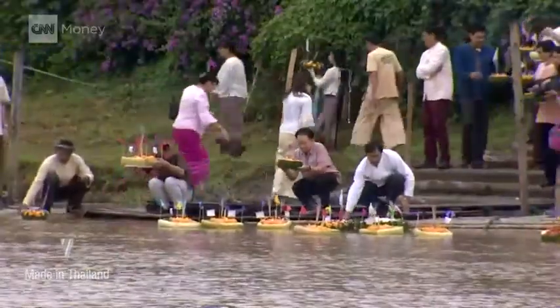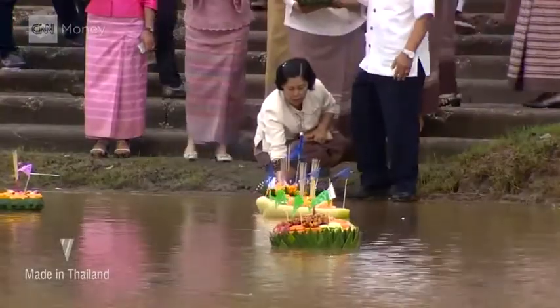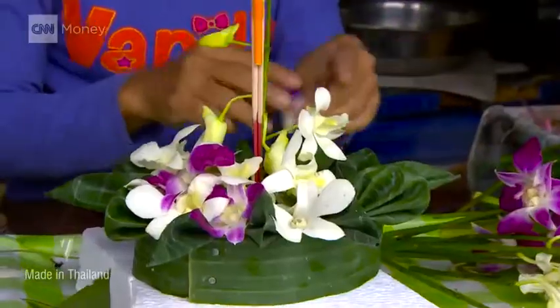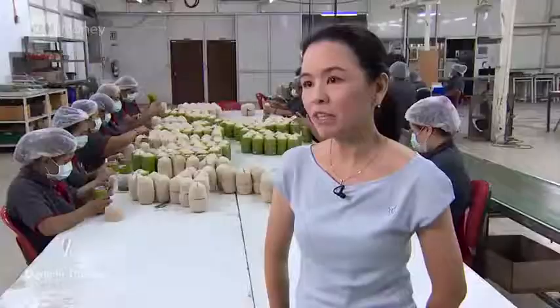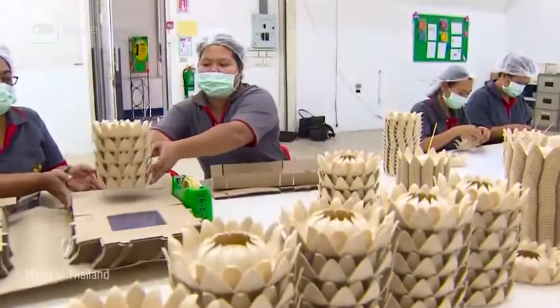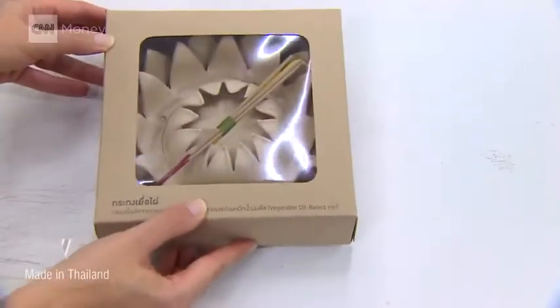One holiday in particular poses an extra challenge. Loicretong is celebrated in November by floating an offering, traditionally made out of banana leaves, but increasingly made from plastic or styrofoam. We came up with a biodegradable carton that uses our material, and then we came up with a design to make it more like a lotus. So it's not only beautiful, but it's eco-friendly.